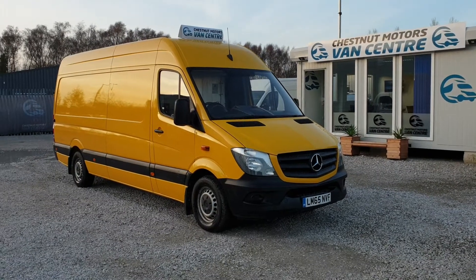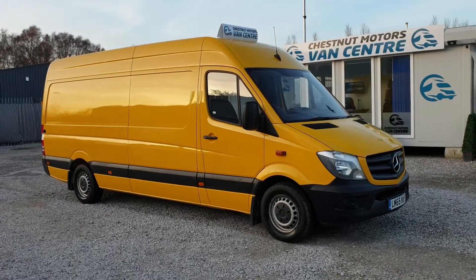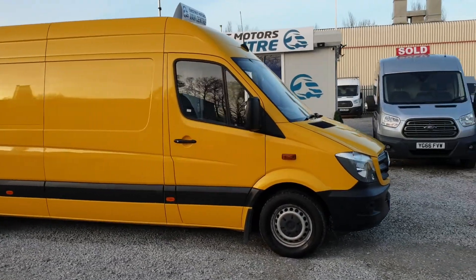Hi, I'm from the Chestnut Van Center. This is a 2015, 65-plate Mercedes Benz Sprinter. It's a 313, 2.1 diesel.